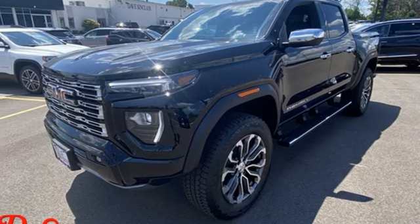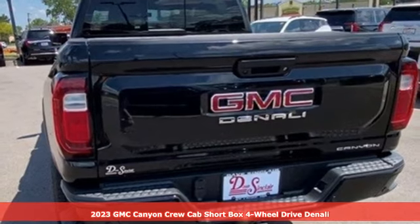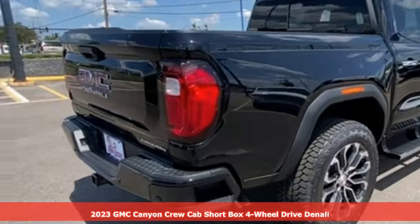Here's a 2023 GMC Canyon. GMC — professional-grade vehicles suited to fit your needs.